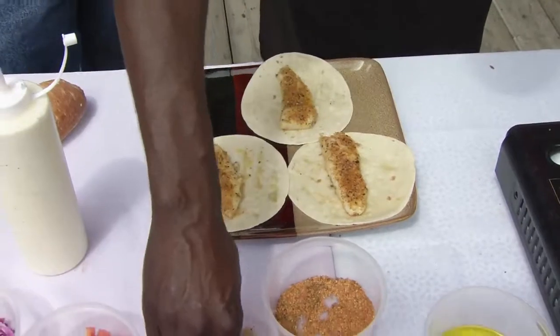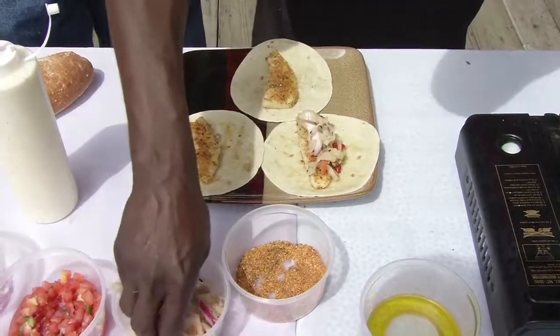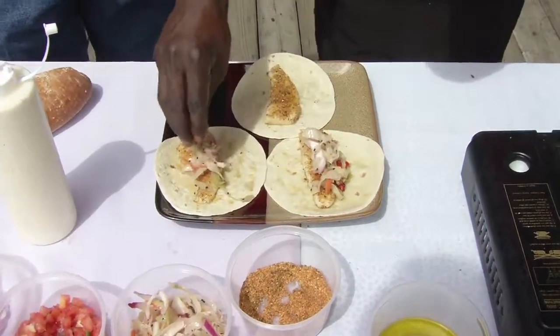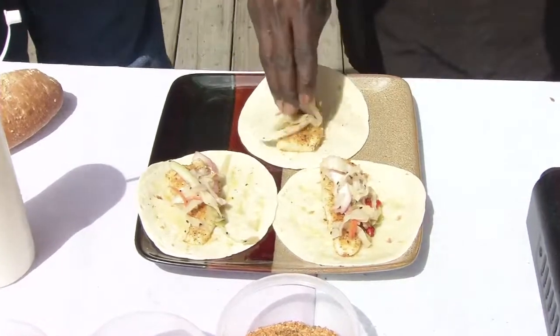We're going to take our fresh Asian slaw. Who would ever think it? They love this slaw.